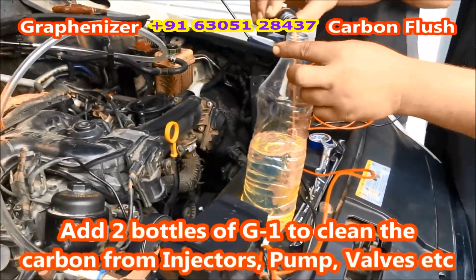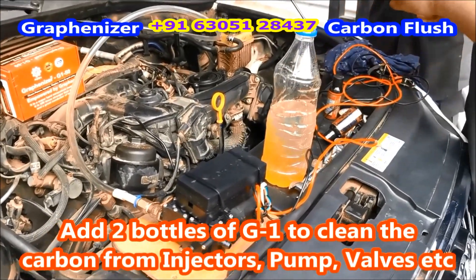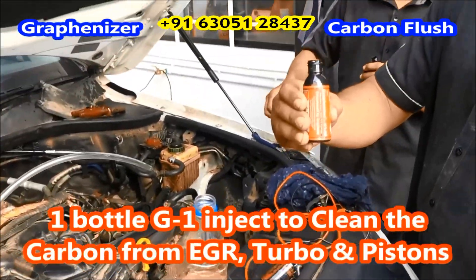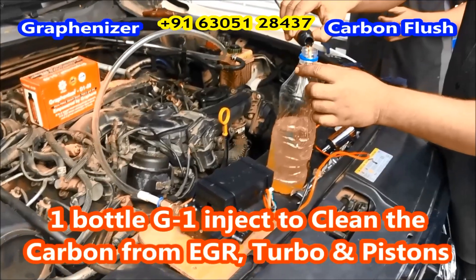Graphenizer 1, G1 — DECARBONIZER. Instant pollution remover. Removes hard carbon deposits from pistons and stops emission pollution with black smoke instantly. For both petrol and diesel engines, without any machine or opening the engine.